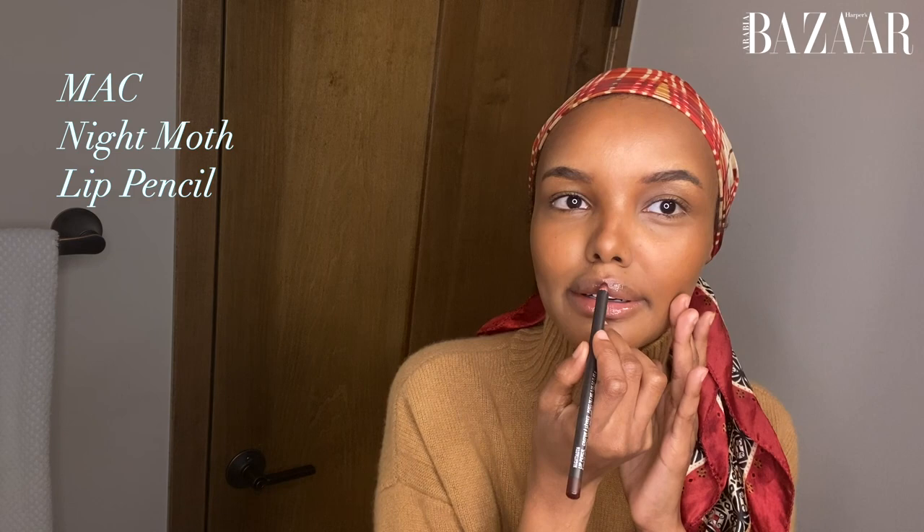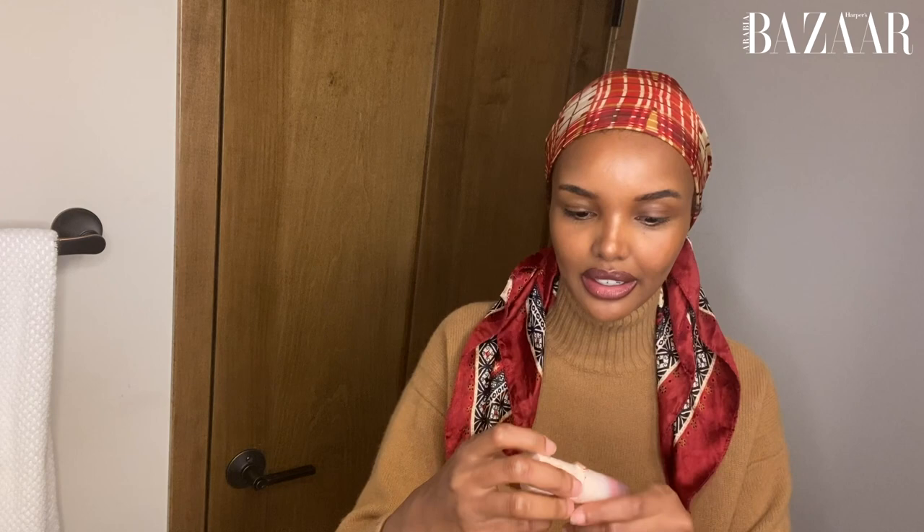Our next step: I'm going to use the Bite Cosmetics Agave Lip Balm, then go in with the MAC Lip Liner and a little bit of the Fenty Beauty Matte Lip color. I'm then going to go in with the Blush from Giorgio Armani.